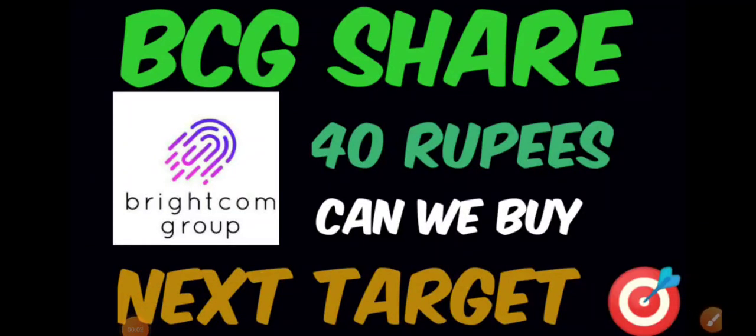Good evening, hope you're doing great. In this video we'll be discussing about Brightcom Group share. Previously when we've done the complete technical analysis, we discussed all the important supports and resistances, so today we'll try to find out what can be the next possible targets.